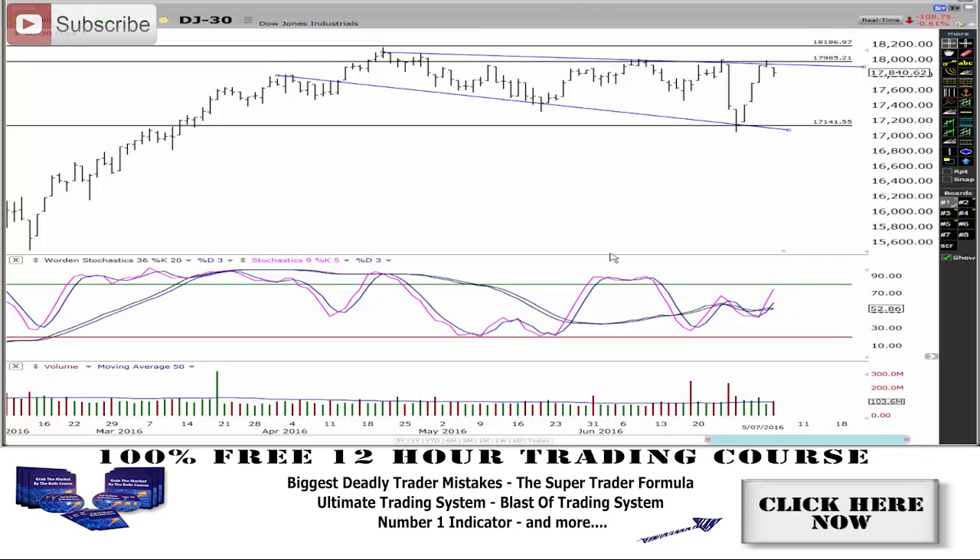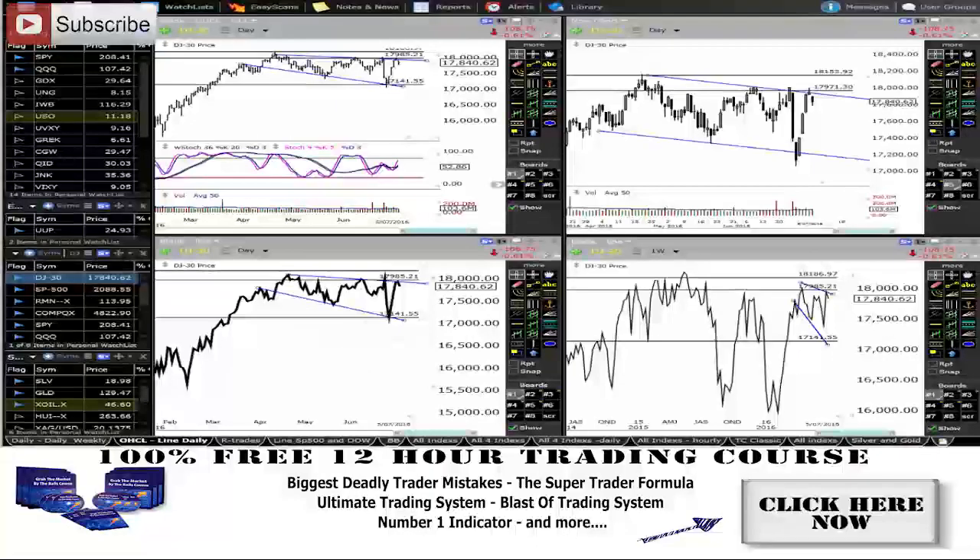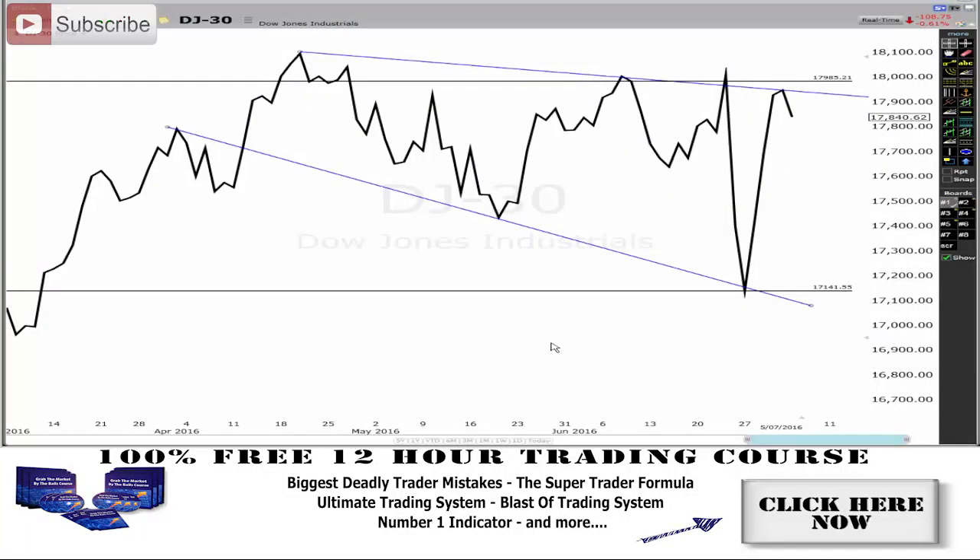Now, if you go to the line chart as well, you can actually see it's a bit more clear. The line chart is giving you a clearer picture. Firstly, we have one top — bam — another top. Then we have this trough here: double top, broken down. We have this major low swing and then a major high swing.